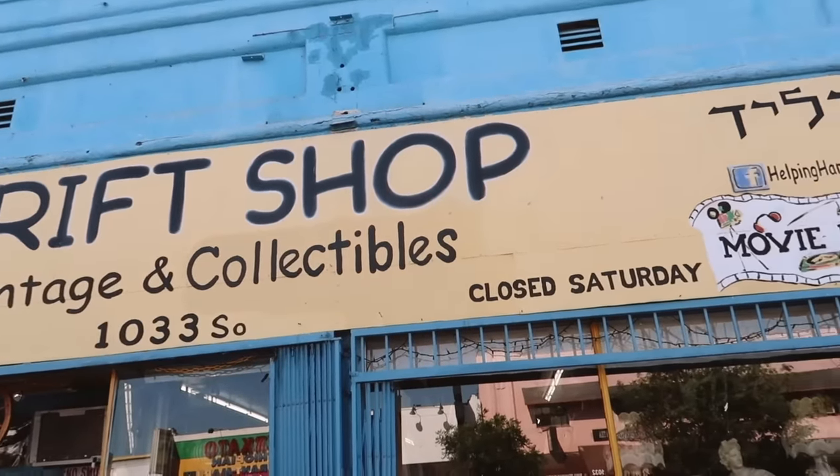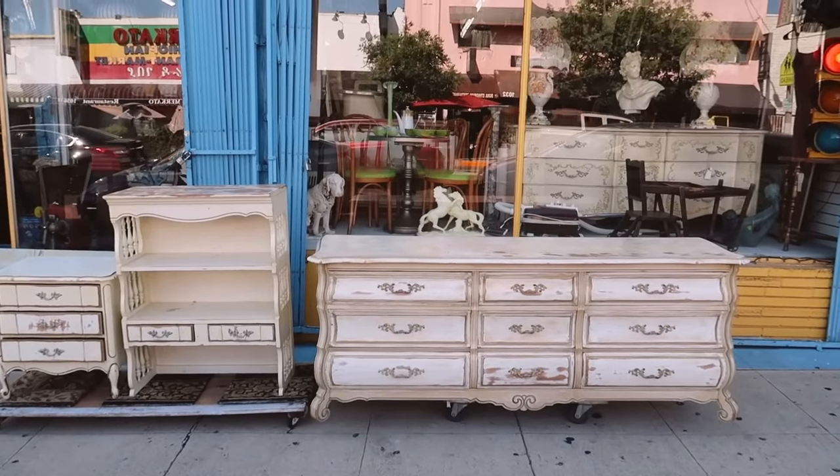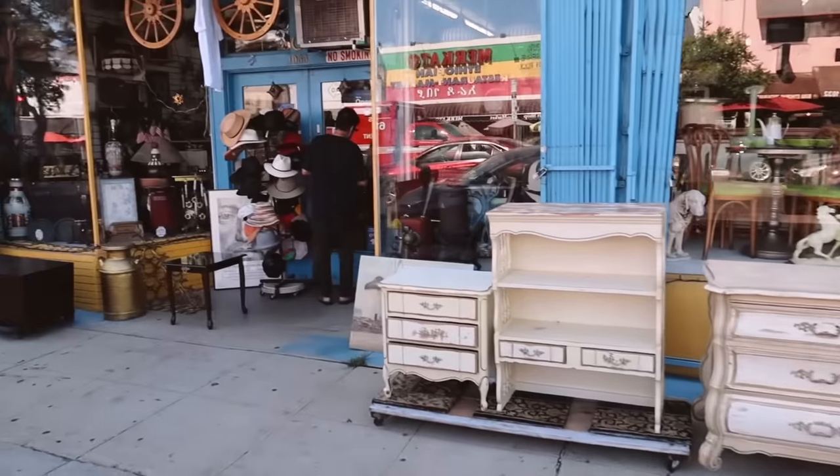I made it to the last location of the day — Helping Hand Thrift Store. They already have this very Parisian style furniture outside which I am loving; that would be so fun to upcycle. This seems like it's going to be a good place.